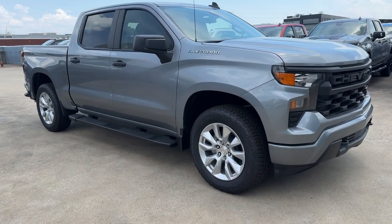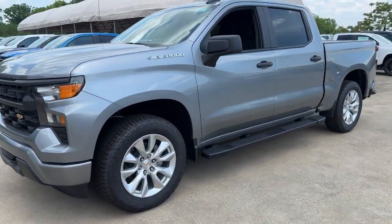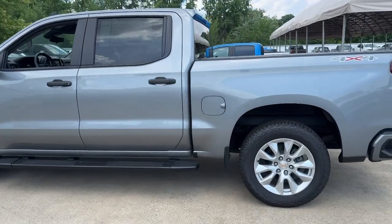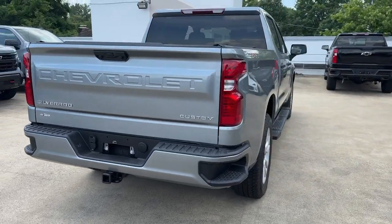Get into the 2024 Chevrolet Silverado 1500. The Silverado 1500 is the full-size pickup that blends a spacious, quiet cabin, technology that keeps you connected, smooth handling, and the toughness you need for all your projects. These are just some of the great options this vehicle comes with.